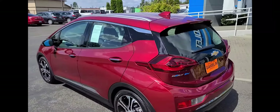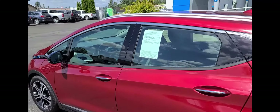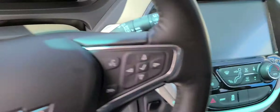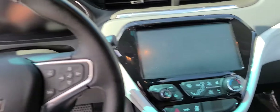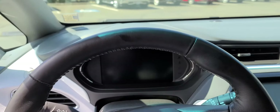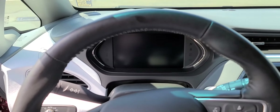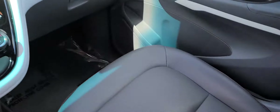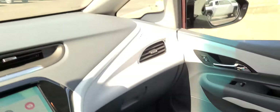It's in phenomenal condition and the interior when you get in one of these, it is like stepping into the future. Got a massive screen, all your steering wheel controls — let me turn this on here. Tons of room. I am six foot six and I fit in this very, very well.